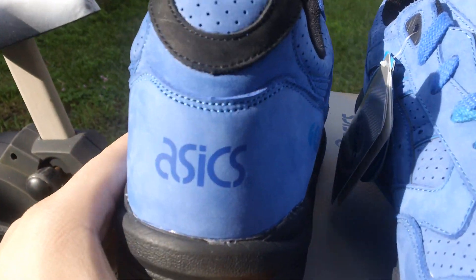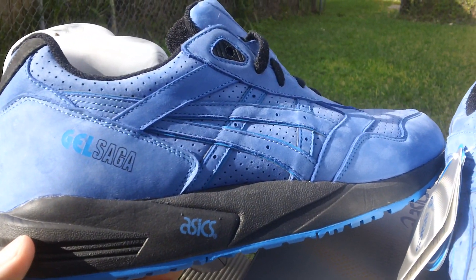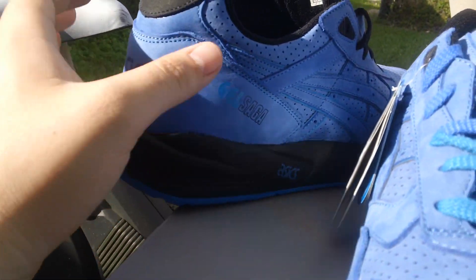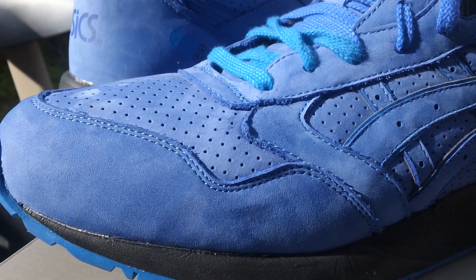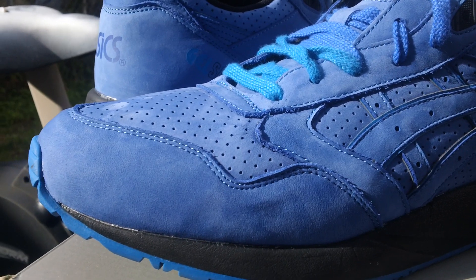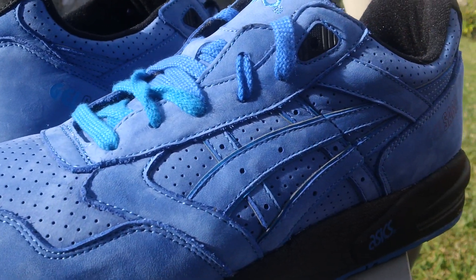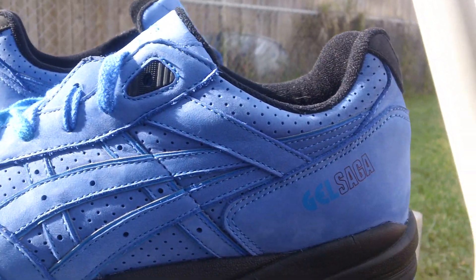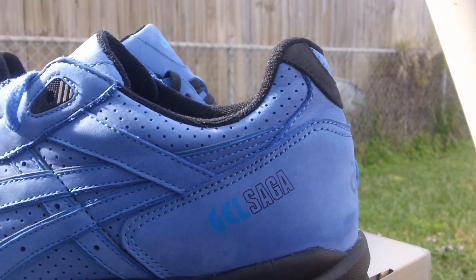These shoes are very very dope. The Gel Saga — I believe this is the favorite colorway of Ronnie. These shoes were released at the Kith store in New York. There are only 300 pairs in the world: 100 pairs were released by surprise online and the other 200 were only released at the store.